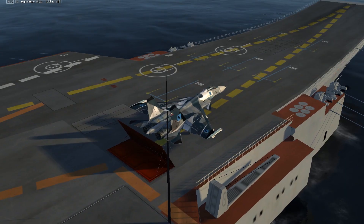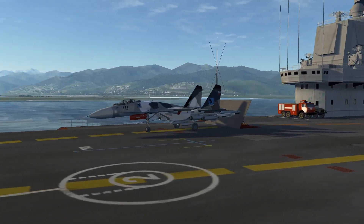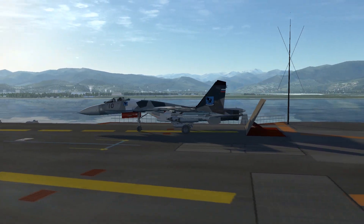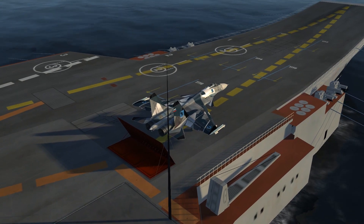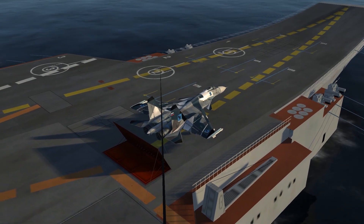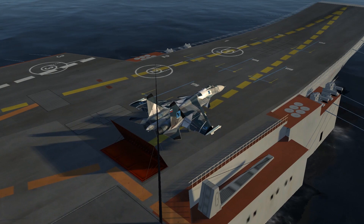Hey, what's up everybody, welcome to 311 Griffin's YouTube channel. I'm practicing taking off and landing on the aircraft carrier with the SU-33. This is a really fun plane to fly, but I've been having a lot of bad luck trying to take off from this carrier — it doesn't seem quite long enough and I wish I had a catapult launch.